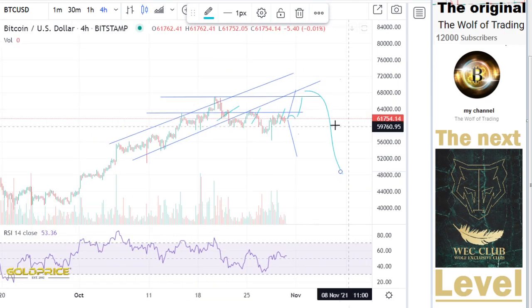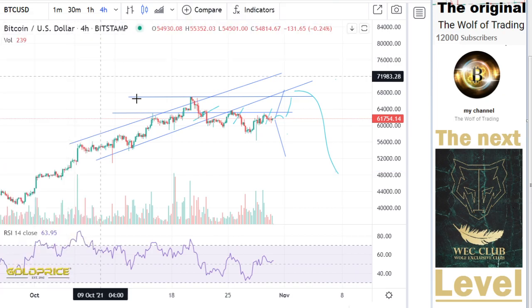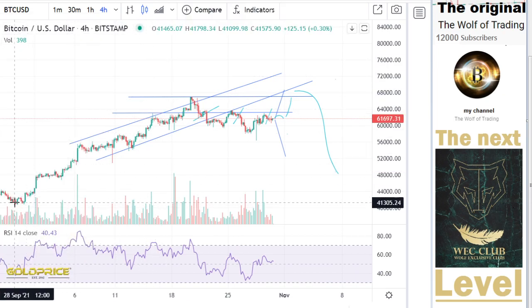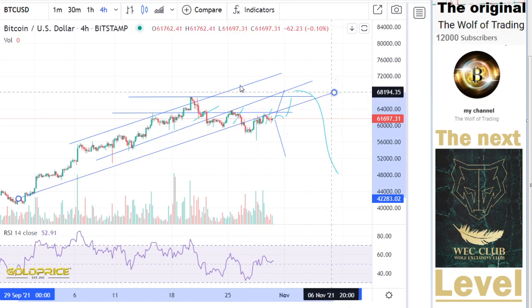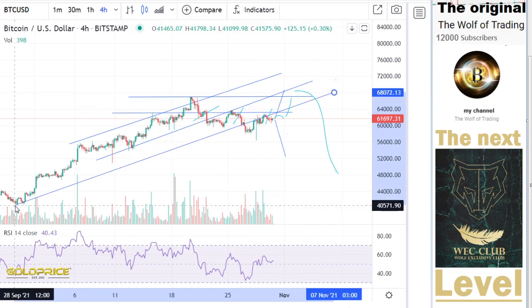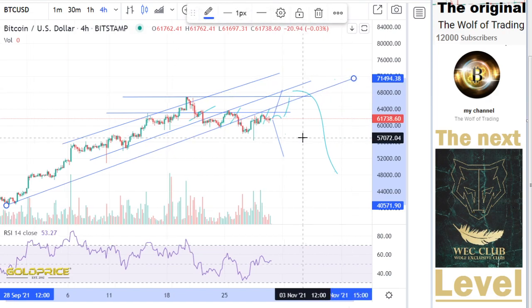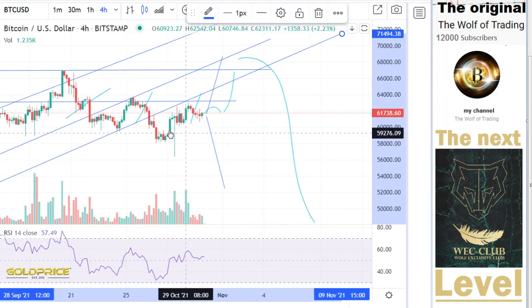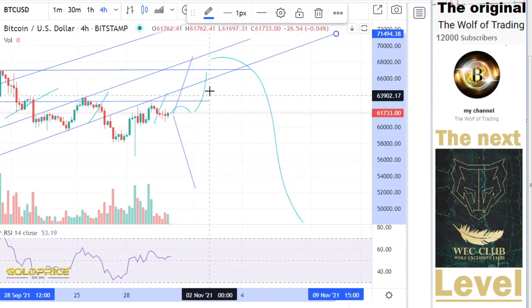The question is: will the price of Bitcoin go directly to 68,000? Or — if we say okay, we've already broken this resistance — if you look here, you can recognize that we've already broken this too. So I think we have a theoretical chance to 65,000.